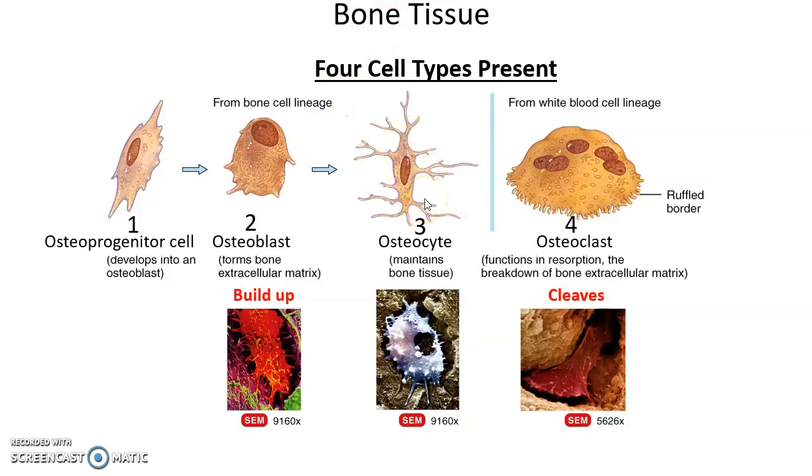Osteocytes function to maintain healthy bone tissue — they keep it healthy and alert the bone when there are stresses in certain areas. The fourth cell type, osteoclasts, comes from a different lineage. Osteoclasts reabsorb bone material — they break down the extracellular matrix and bone tissue, releasing calcium into the bloodstream.